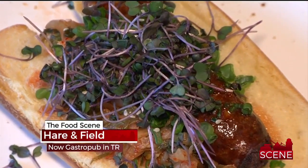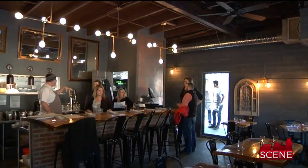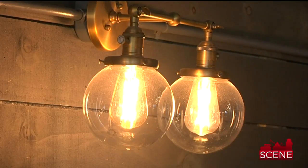Hop right off the Swamp Rabbit Trail and into the newest restaurant in Traveler's Rest, Heron Field Public Eatery. An American-style gastropub is what we're going for, and America is a big melting pot of flavors and cuisines, so we're trying to take a little bit of everything.